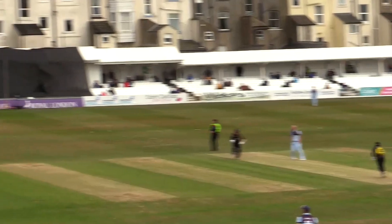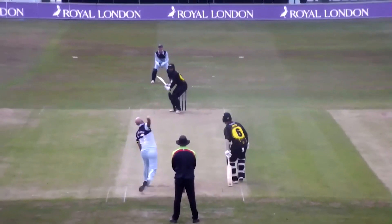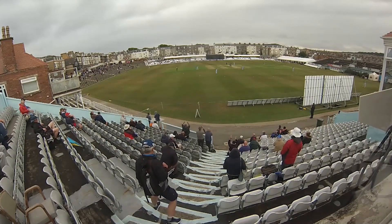Rushworth bowls. That's driven out towards deep cow corner — that's four! He bowls and that's pulled for six. Durham have lost it. The Gloucestershire players celebrate. The Gloucestershire fans celebrate.